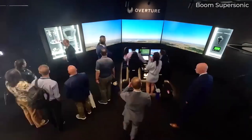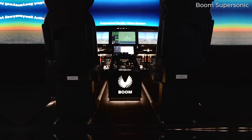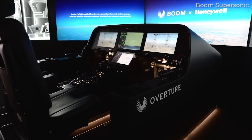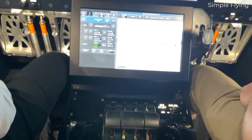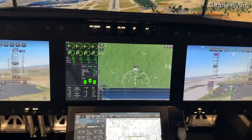At Farnborough International Airshow 2024, Boom Supersonic unveiled its flight deck for the Overture. The company said it had reinvented the cockpit with a design that centers on pilots with safety at the forefront. Simple Flying's managing director Joanna Bailey caught up with Boom at their chalet to take a look at the new flight deck and find out what's new and interesting about this design.